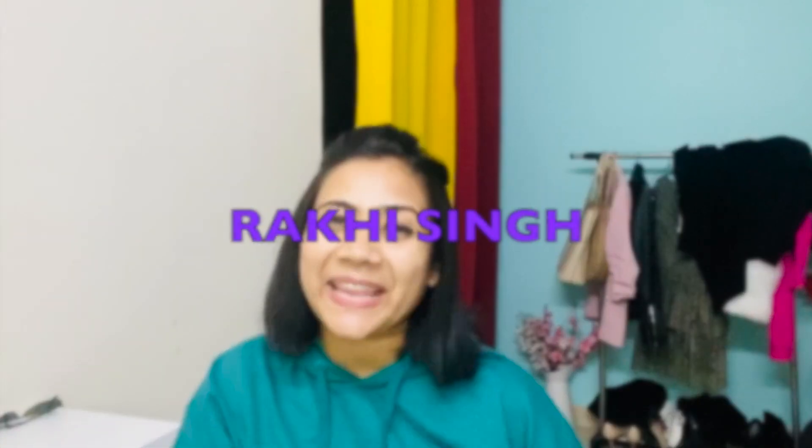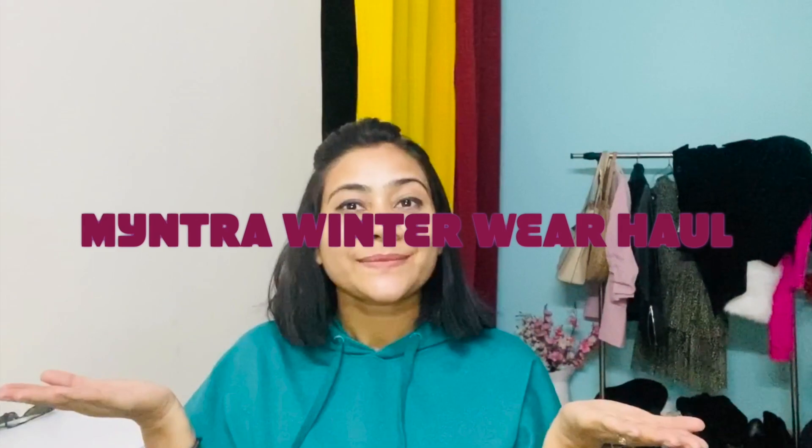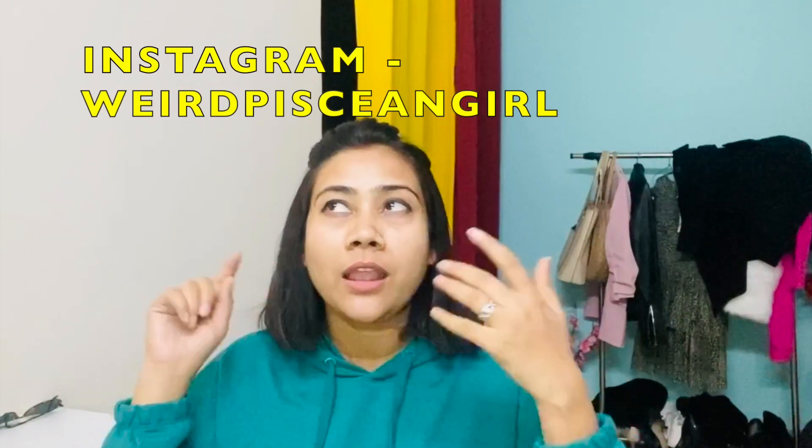Hi guys, welcome back to my channel. This is Rakhi Singh and I'm back with a new haul video. Today's haul is a winter wear haul from Myntra — a mix of sweatshirts, sweaters, and jackets. I hope you guys like this video and find it useful. Like, comment, share, subscribe, and press the bell icon so you don't miss my uploads. Now let's move to the video!